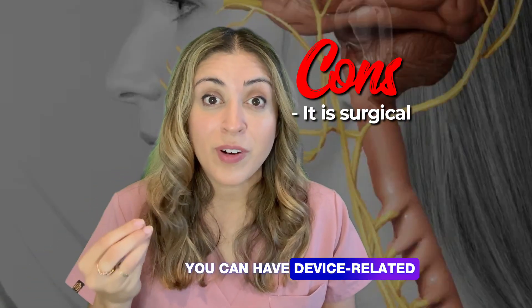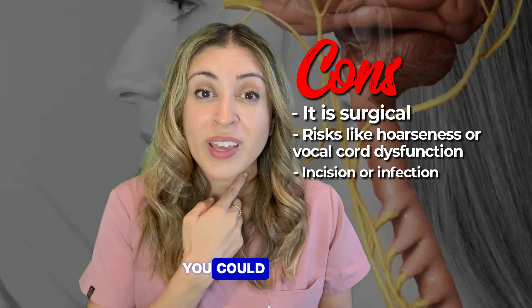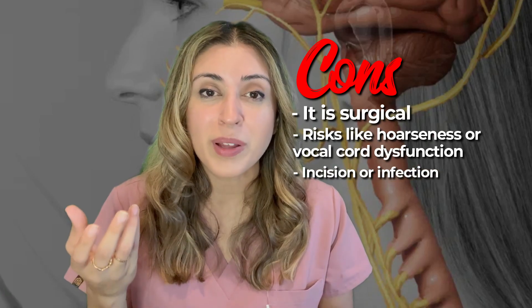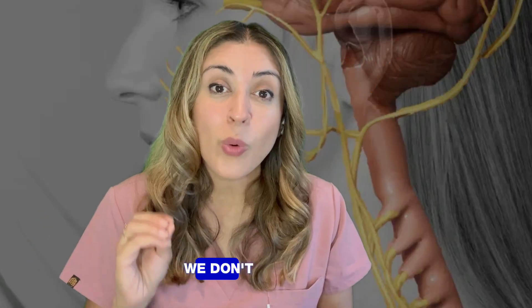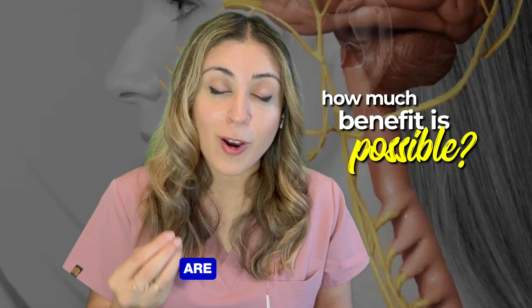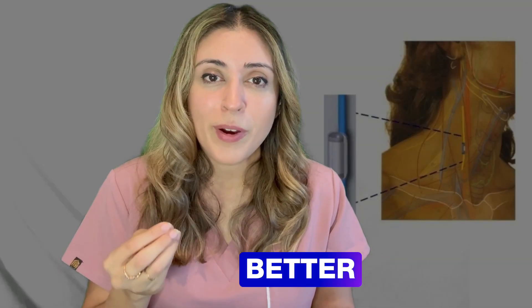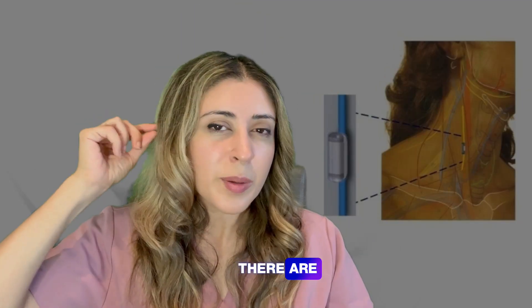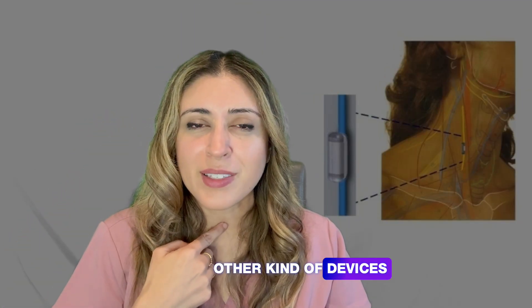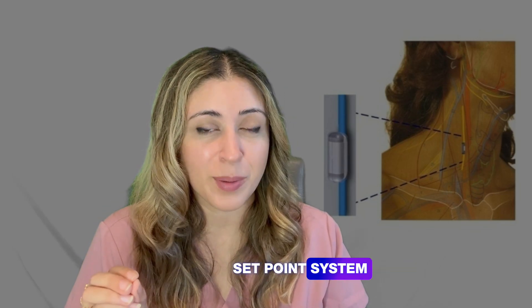On the con side, it is surgical and carries device-related risks like hoarseness or vocal cord dysfunction, incision issues, or infection. We also don't know how long it will continue to help since we lack long-term data, and we don't yet know the best medication combinations to use alongside it. Also, be aware there are ear clips and other devices on the market — make sure you're looking specifically at the Setpoint System, as those others are not the same.